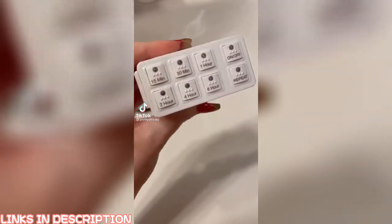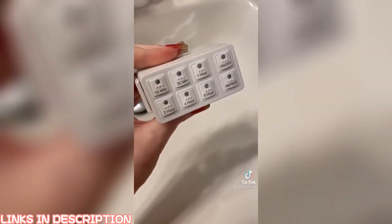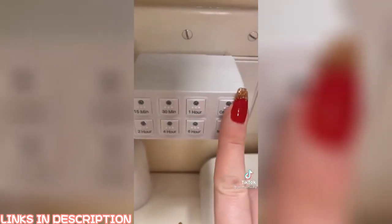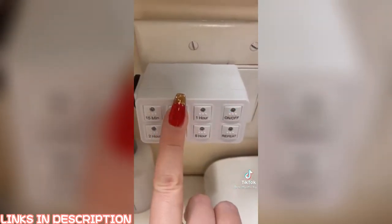Amazon favorites: this is a gadget that every woman needs because we're always worried about whether we unplugged our hair straightener. All you do is turn on the button, select the amount of time, and once the time is up it will automatically shut off — giving you peace of mind.